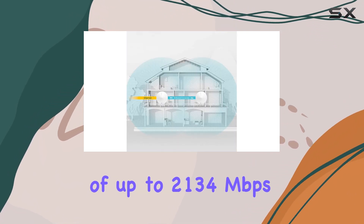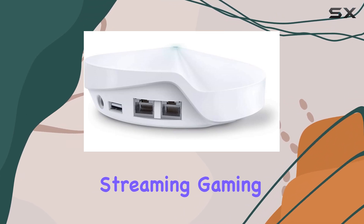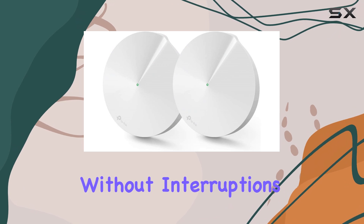With a combined speed of up to 2,134 megabits per second, it ensures smooth streaming, gaming, and browsing without interruptions.